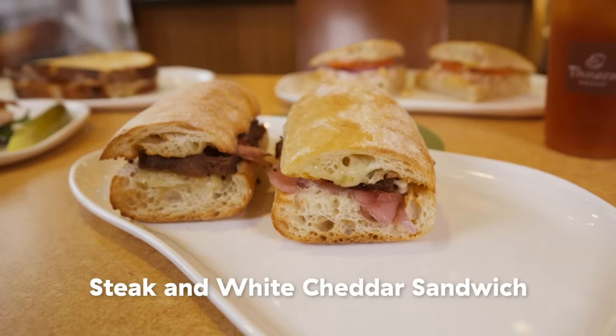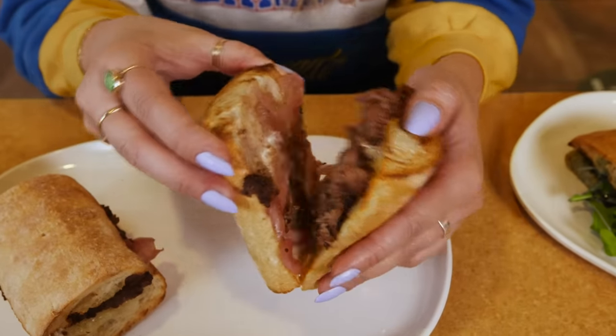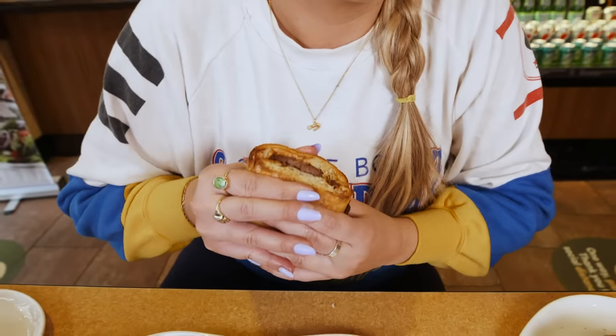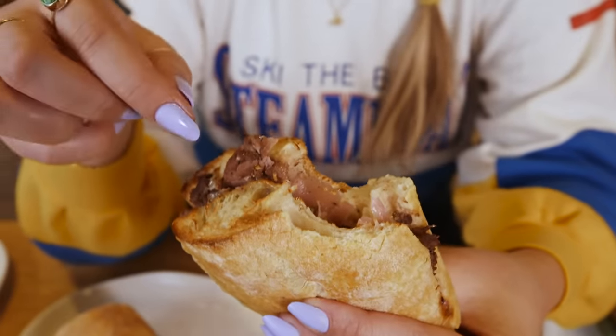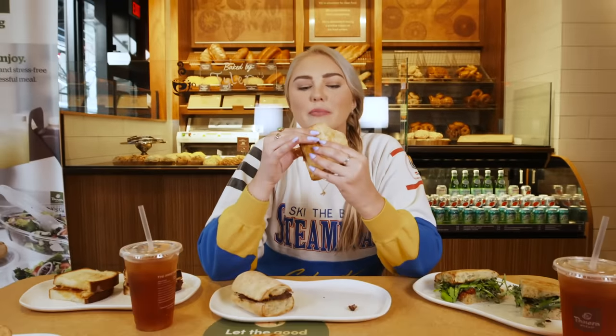This is the steak and white cheddar, and it has red peppers in here and cheese and that toasty sourdough baguette. If you haven't been to Panera, you're missing out on their sourdough. This one's super hearty. The pickled red onion makes it super fresh and zesty with the steak. I feel like I want to eat it on a very cold winter day in a really baggy sweater near a fireplace. Actually, I think the Frantica chicken's better than the steak and white cheddar.